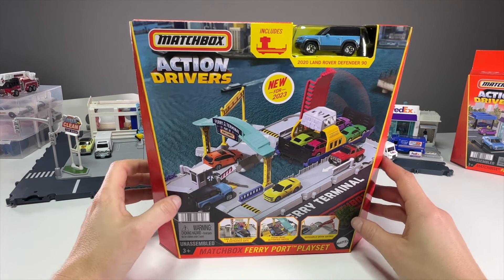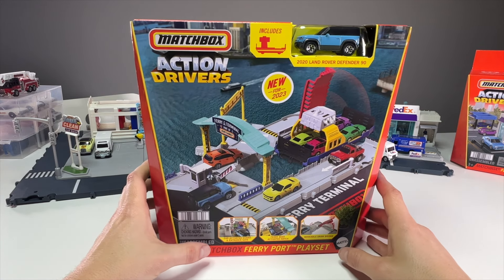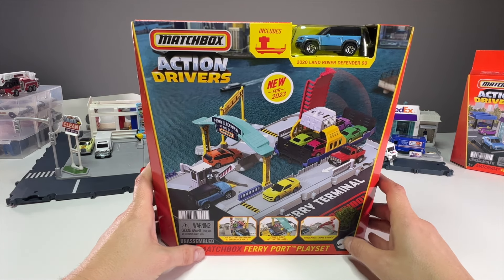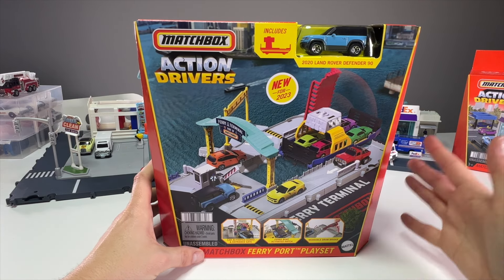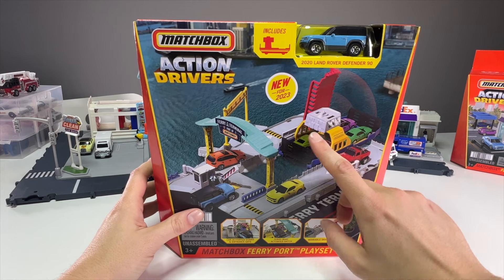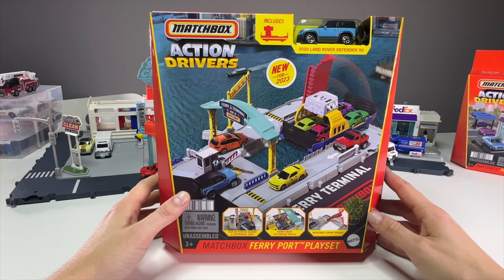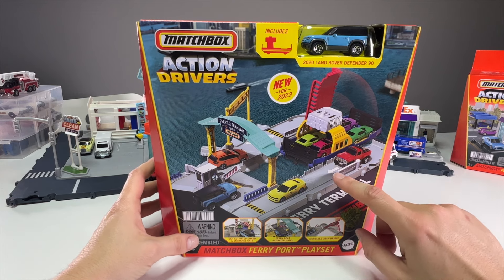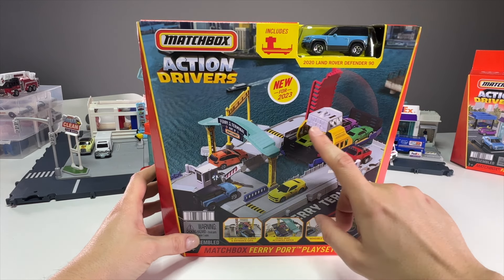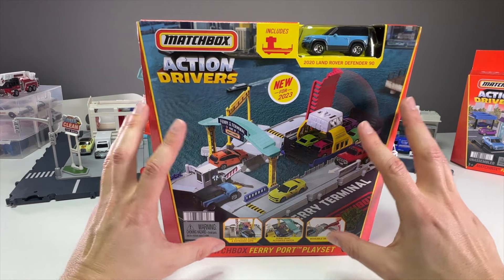What's up everyone, it's Sam from 64 Wheels back with more diecasts. Today is Christmas, so merry Christmas to everyone watching this video, debuted on Christmas morning 2022. I thought there'd be no better time to show off the last previewed set we've gotten for 2023 so far — the Matchbox Ferry Port Play Set. This set is extra cool because it is the first Action Driver set to be based around the water.